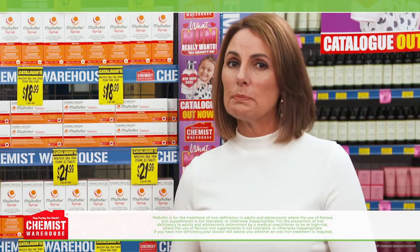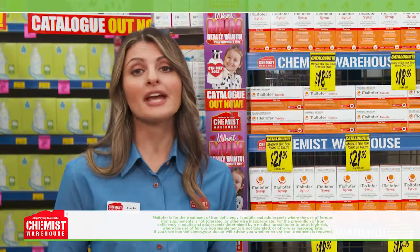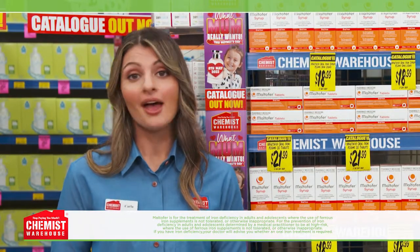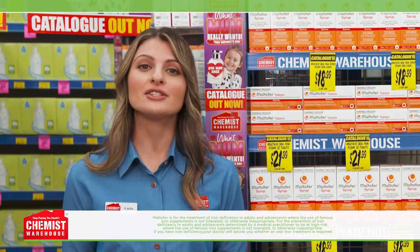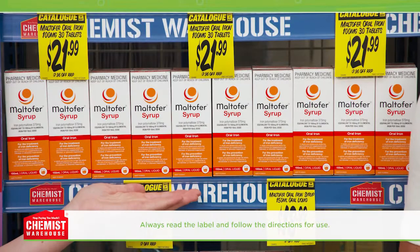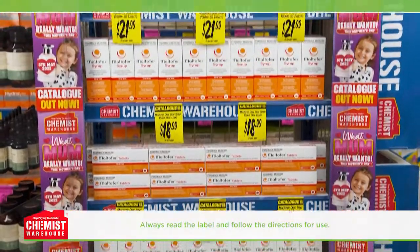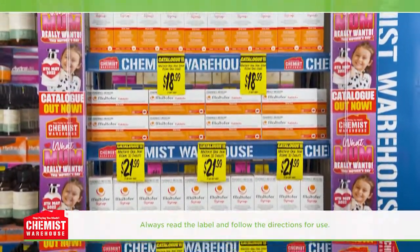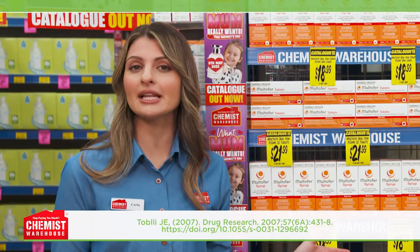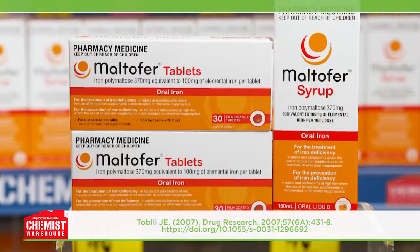But I've heard iron supplements may cause unpleasant side effects like constipation — is that considered normal? Constipation and gastrointestinal side effects are common with some iron supplements, but you don't have to put up with it. If this happens, try a different oral iron supplement instead, like Maltifer. So what makes Maltifer different? Some common therapeutic iron supplements typically contain ferrous sulfate, which may lead to those frustrating gastrointestinal side effects.